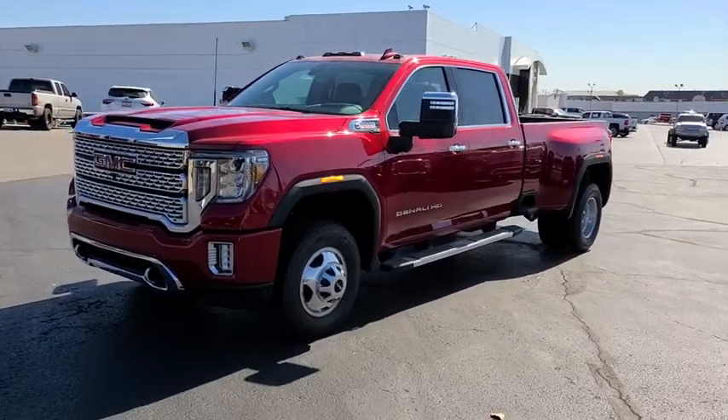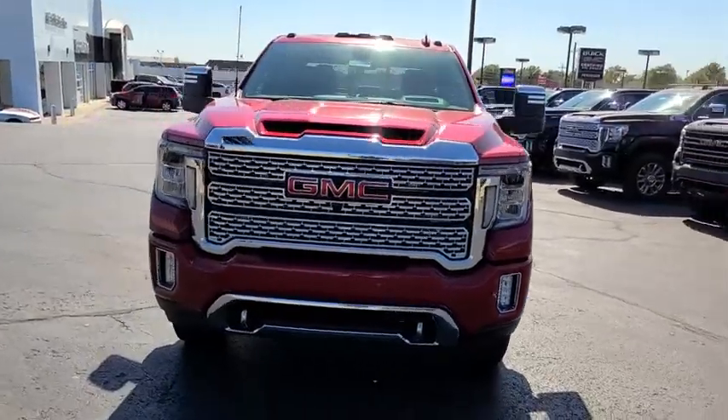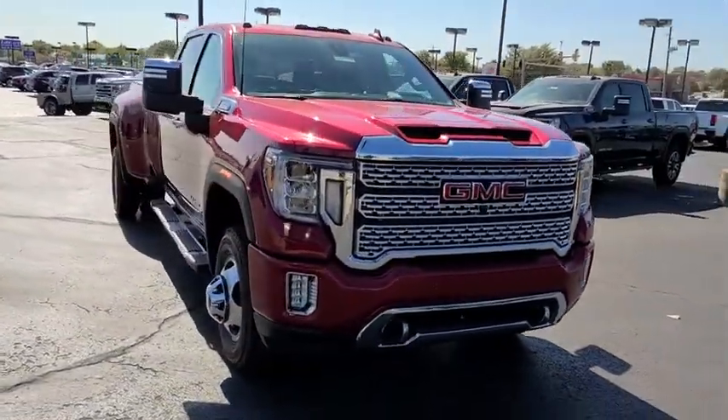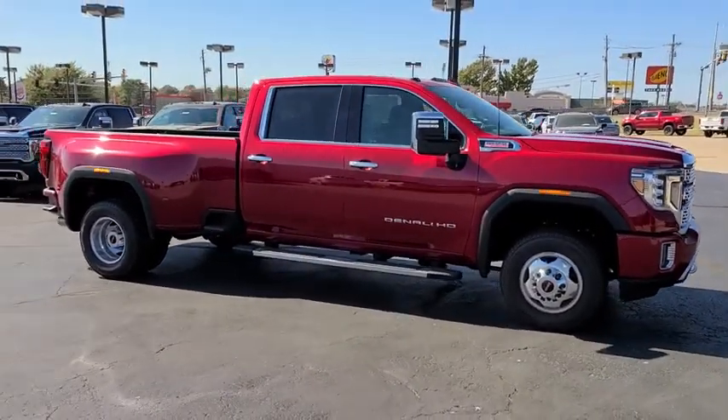Come test drive the 2020 GMC Sierra 3500 HD. Sierra 3500 HD — epic power at a not-so-epic price. Here are some of this vehicle's great options.